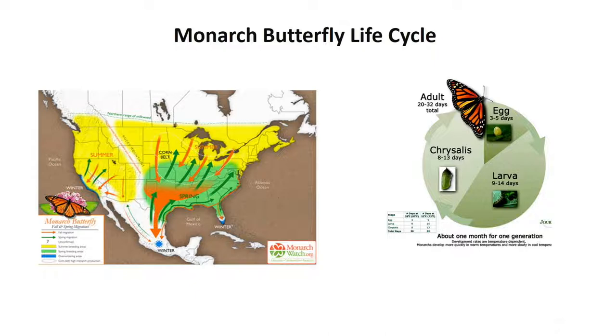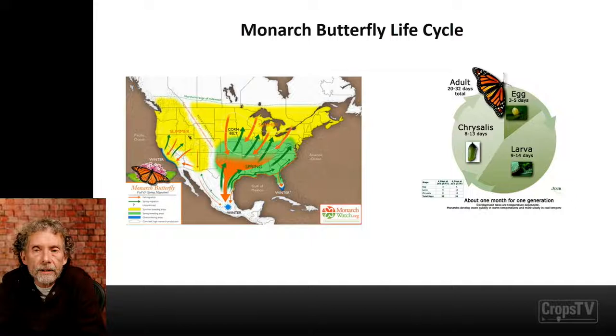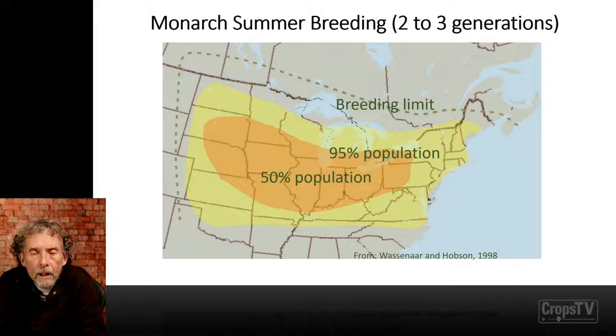How long does a generation last? The first stage is the egg stage, lasting three to five days. After the eggs hatch, it's the larval stages — there are five larval stages for the monarch, lasting roughly up to a couple of weeks. Those fifth instar larvae then pupate and form the chrysalis. After about one to two weeks, the adults emerge and will live between a couple of weeks to maybe a month, moving around Iowa and upper Midwest landscapes, laying eggs and continuing the cycle.